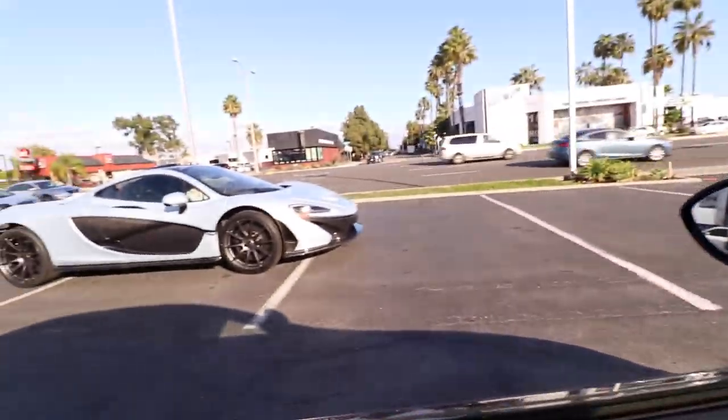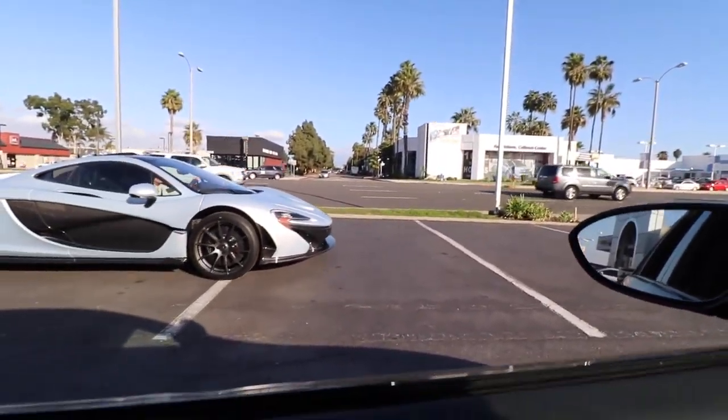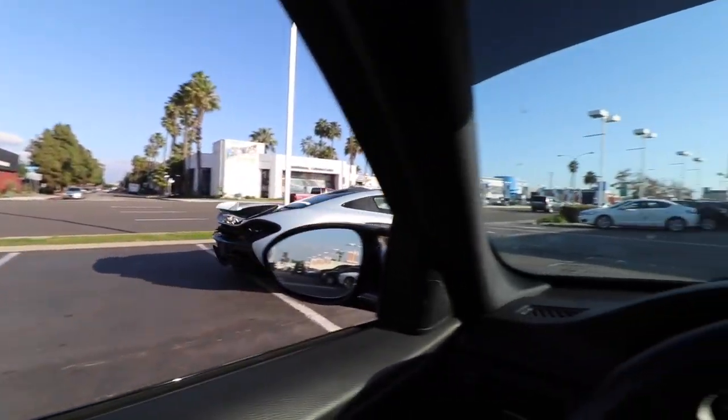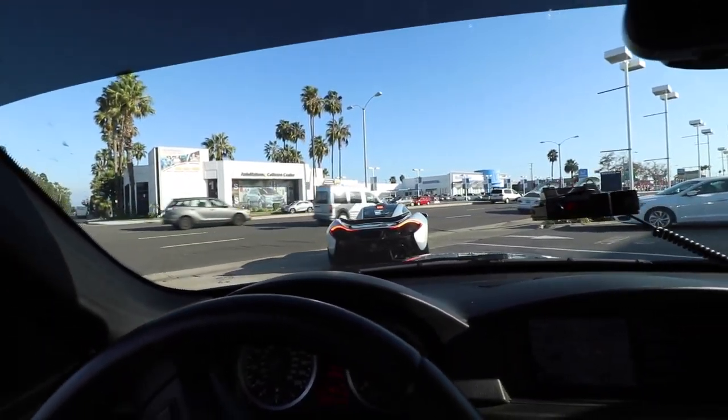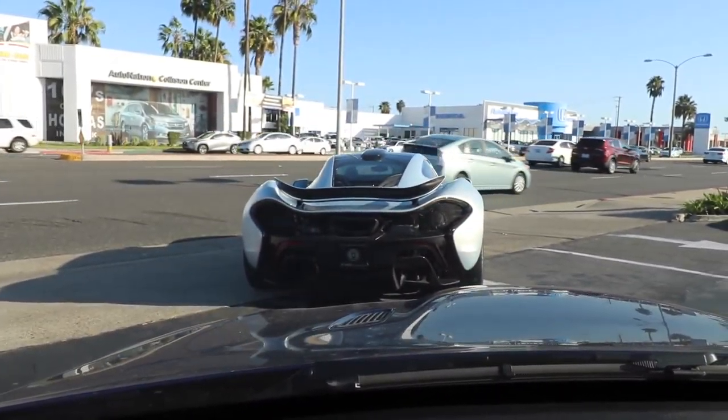So I'm going to go follow the P1 now. We're actually going to go shoot at a different location just because this isn't too pleasing. The background's okay, that's for inventory pictures, but I want to go shoot this somewhere really cool. Look at the back of that thing — so badass. I like the STI too.